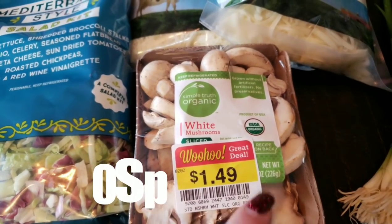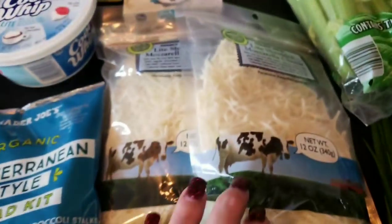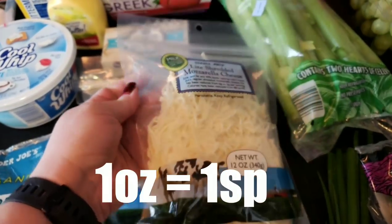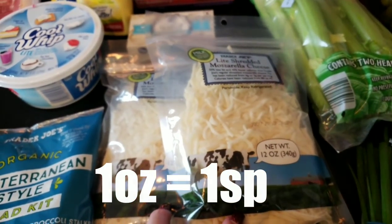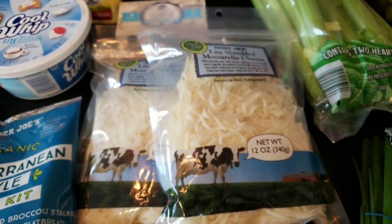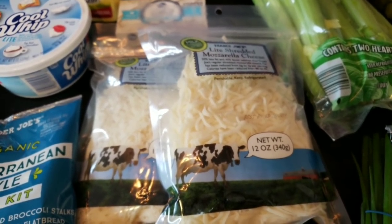I also grabbed some mushrooms for salads throughout the week. I picked up two more packs of Trader Joe's light shredded mozzarella cheese — a staple in my house. We go through so much of this cheese, so whenever I go I always make a point to grab a couple of extra packages.